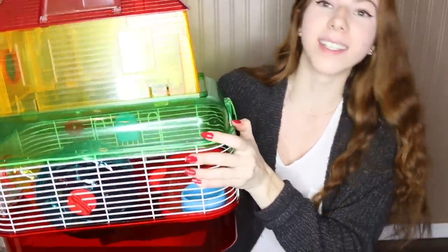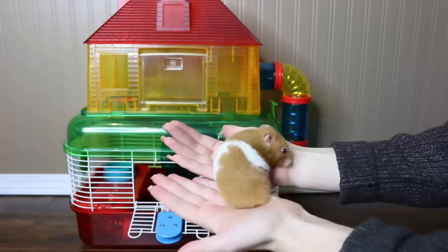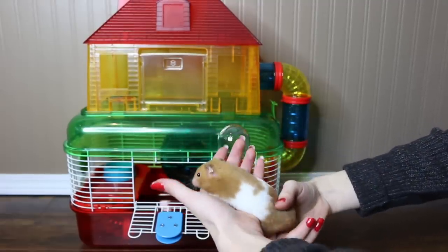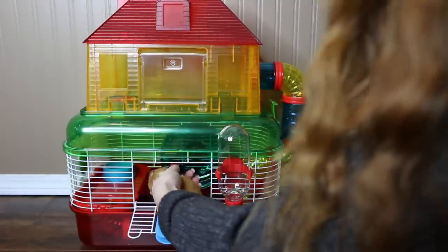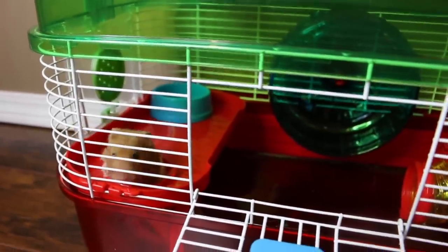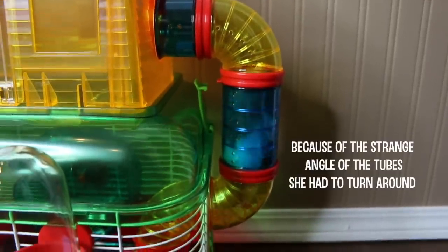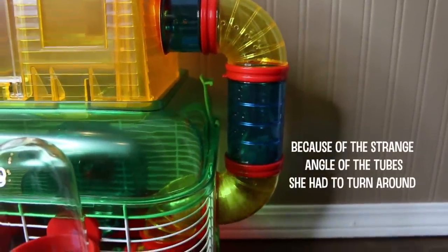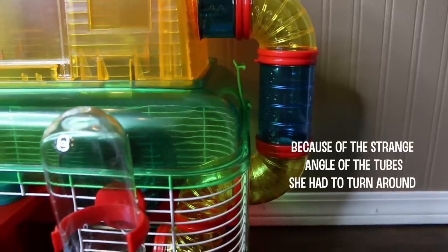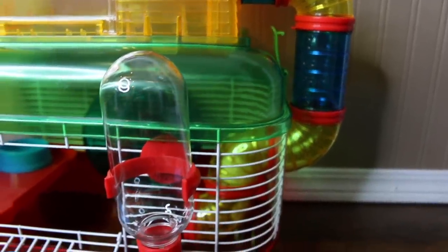I wanted to show you guys what the cage would actually look like with a hamster in it. This is Honey, my Syrian hamster. Honey is a relatively small Syrian, which is why she's okay to fit through these tubes. But an average-size Syrian — I would really worry about them trying to get through these tubes and getting stuck.